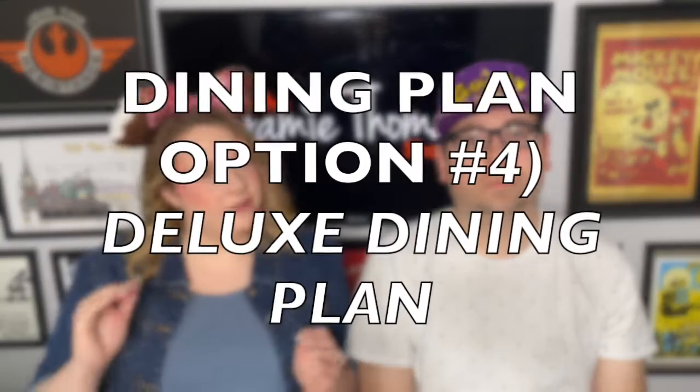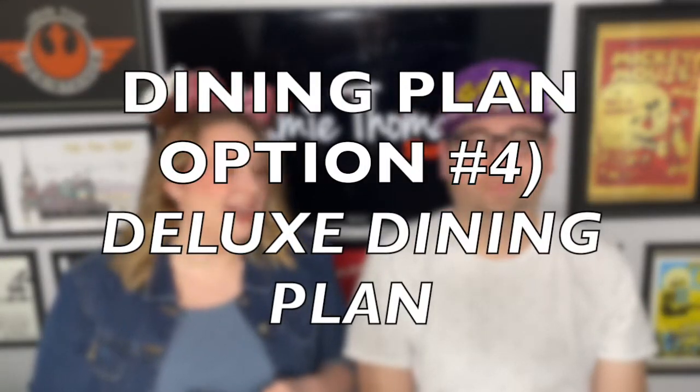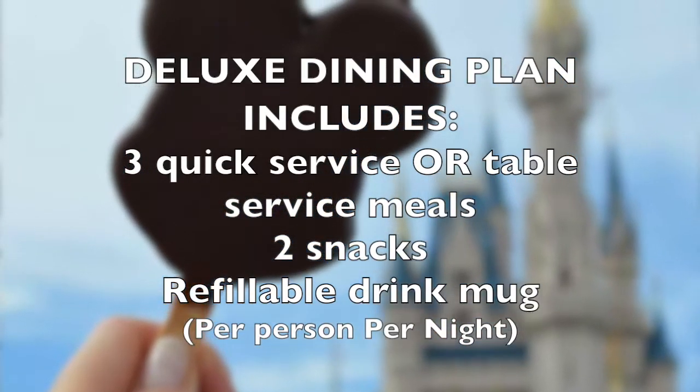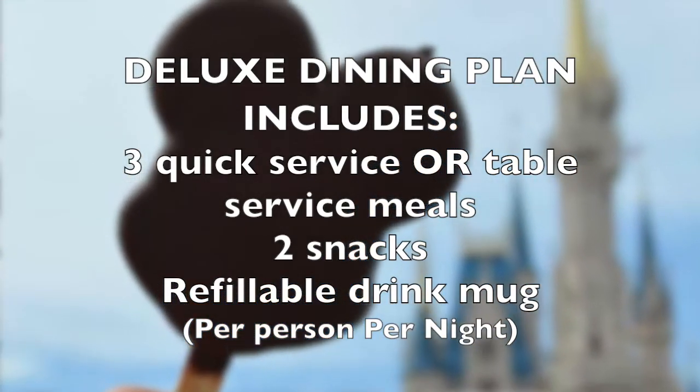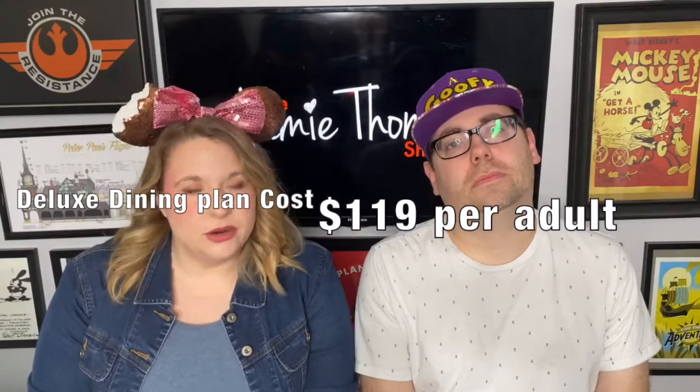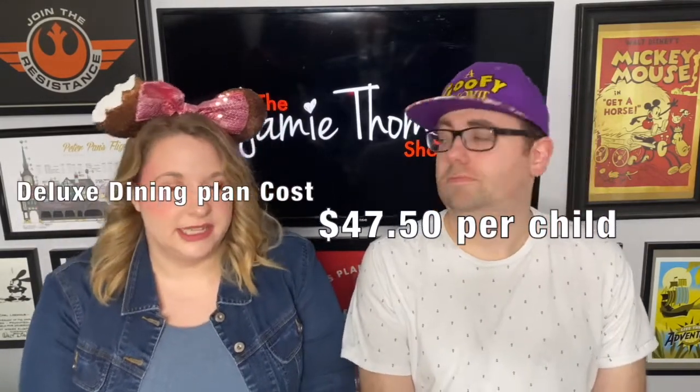The highest option is the Deluxe Dining Plan, which includes three meals per person per night. You can use any combination of quick service or table service, plus two snacks and your refillable drink mug. This is for people who want to do a lot of dining — multiple breaks during the day, or all signature dining options. The cost for the Deluxe Dining Plan is $119 per adult per night and $47.50 per child aged 3 to 9.